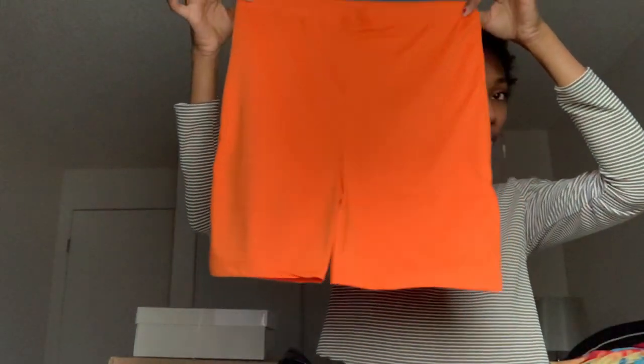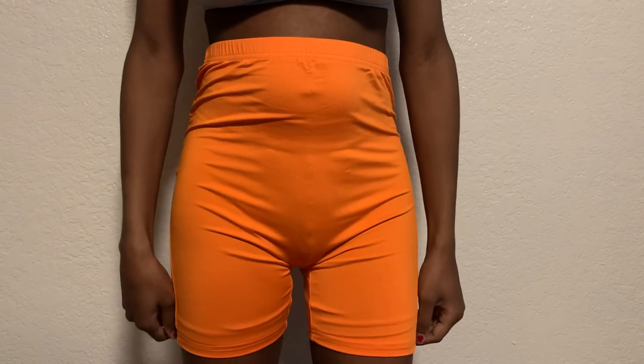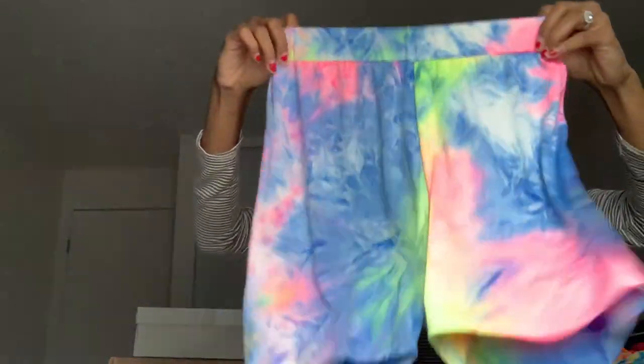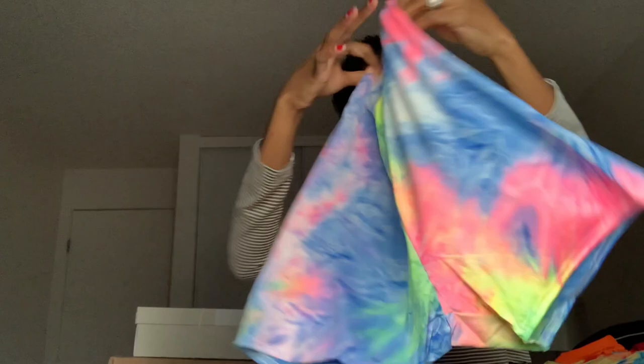I also got another pair of biker shorts — an orange pair. This is also a spandex-y material but I don't think it'll be see-through. I only had one pair of biker shorts from Fashion Nova in olive green, so I wanted some black ones and these. I also had the neon yellow ones in my basket but they were sold out when I went to checkout, so I didn't get those. Then I got some tie-dye biker shorts — these are so cute, so excited to wear these this summer.